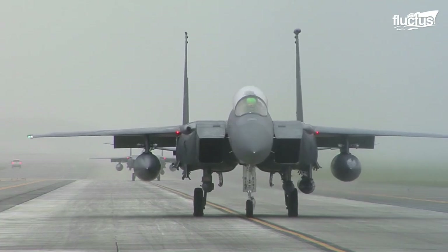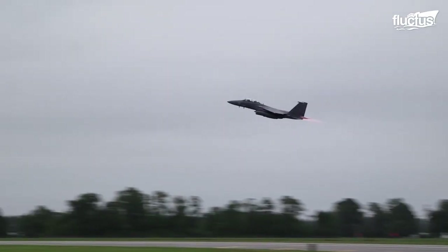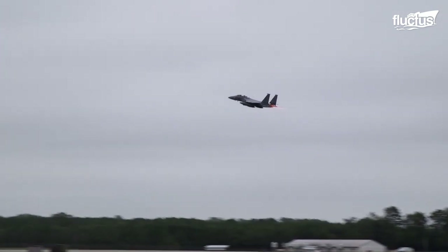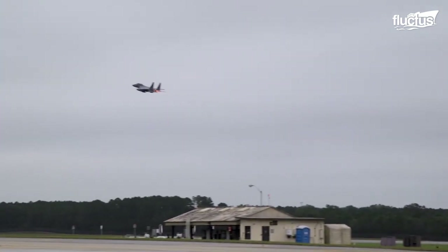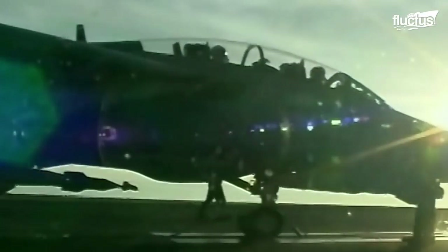One notable exception to the list is the F-15 Eagle. The U.S. Navy did, at one point, consider replacing the aging F-14 with a carrier version of the F-15.